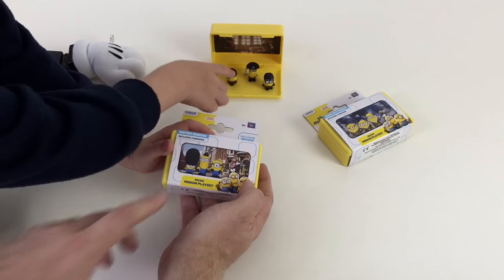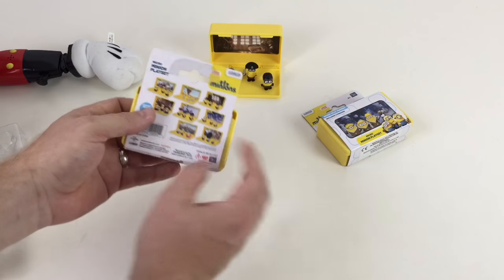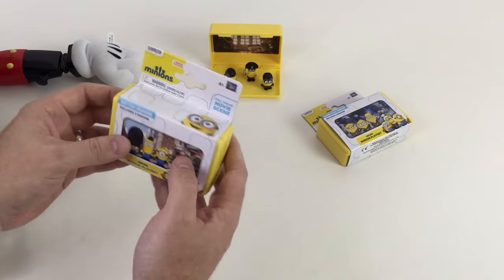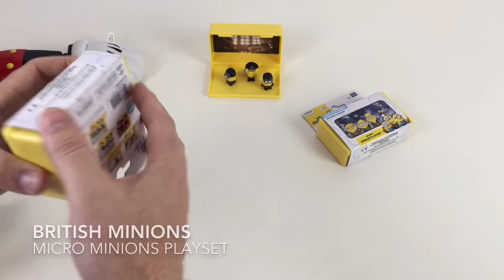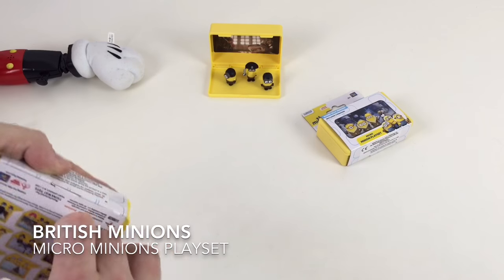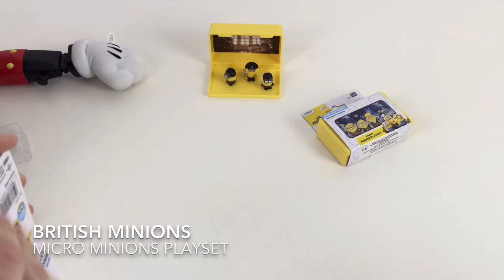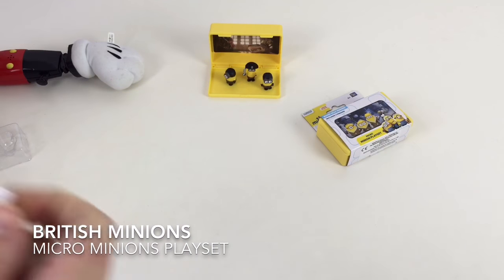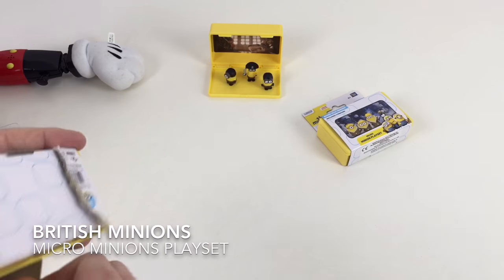You've got Bob. Bob's the little one. Yeah, I think is it one of them Steve and one of them? I can't remember. Oh, that's Kevin. That's Kevin. And the other one — is it Steven or something? I'm not sure. Let us know at home, guys, if you know who these Minions are. So let's have a look in the second box, and we know Bob and Kevin. Tell us the last character. Isn't it Stuart? Yes! Stuart! Yes, it is Stuart.